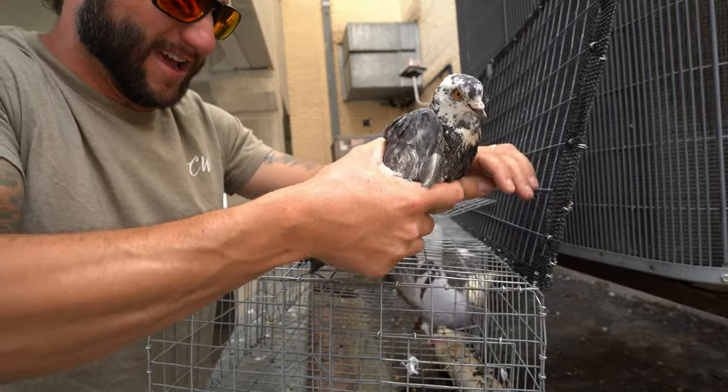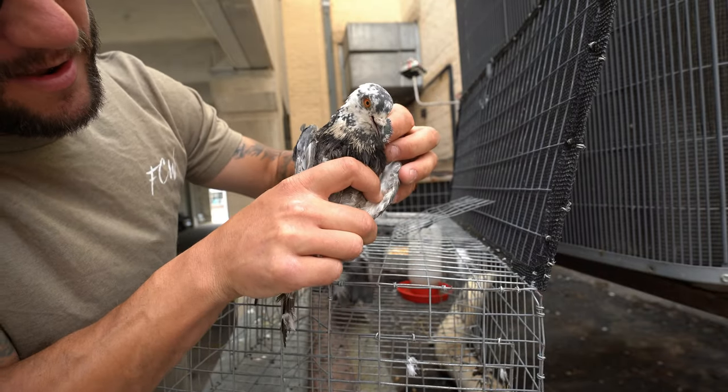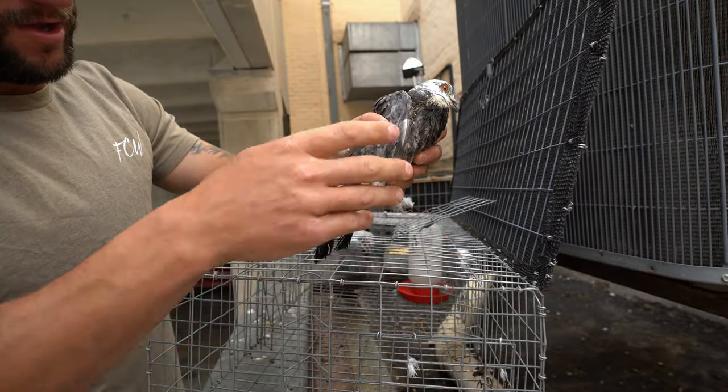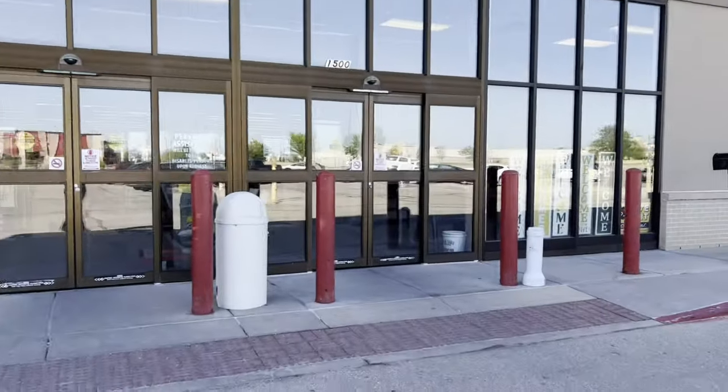Okay, second bird - holy cow, look at that dude, white head on him. He is awesome. I don't want him to bat his wings too much, but they're just nasty. Oh, what a lovely morning.